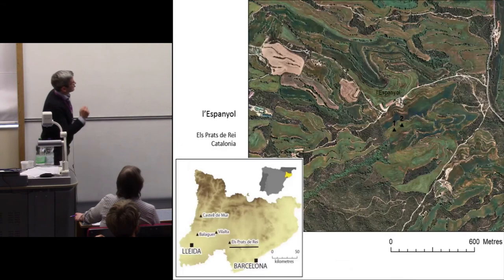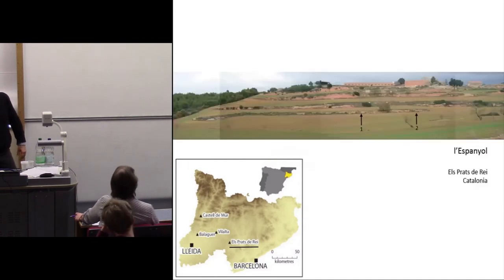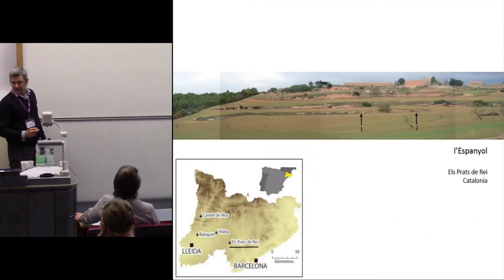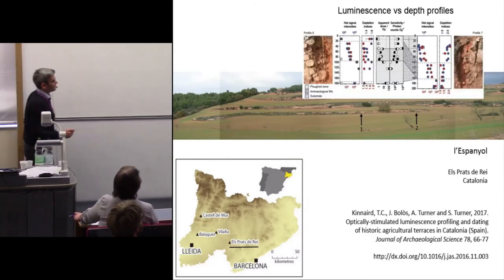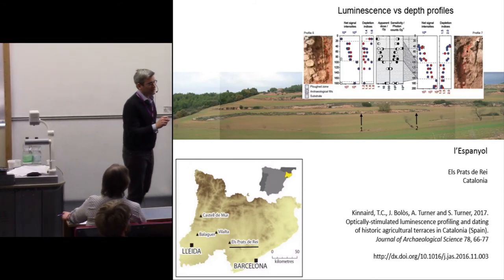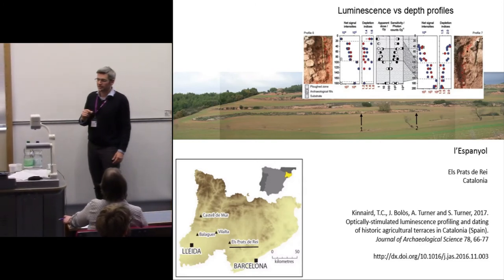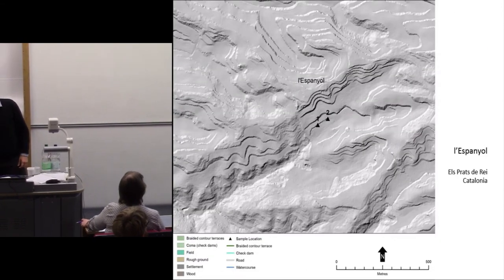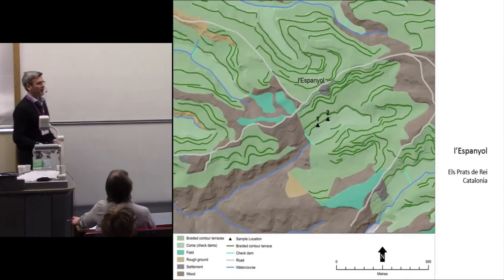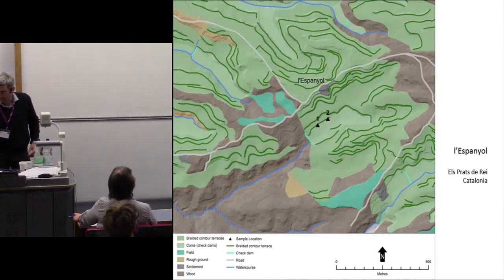Here's another example — a place called El Espanyol, which has a different type of arrangement of terraces and a different-looking landscape. We took a couple of samples from these locations and once again the methodology was effective, dating the construction of that terrace to the middle to late 15th century. We might then suspect that other terraces sharing that morphology may also be from the later Middle Ages.